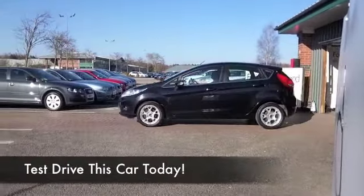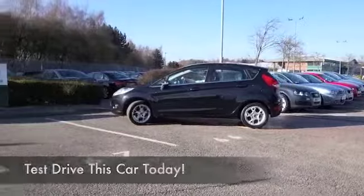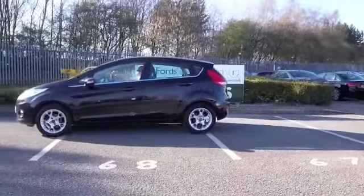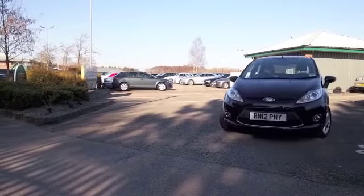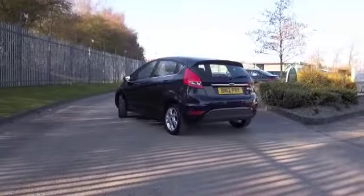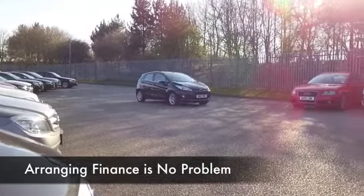So much fun to drive the Fiesta, it really is, and you can drive this one away knowing it's not going to cost you a fortune to keep on the road. The 1.2 petrol will not disappoint — it comes under group 4 insurance, and if you're driving sensibly and taking it on a long run, you'll probably get around 65 to the gallon.